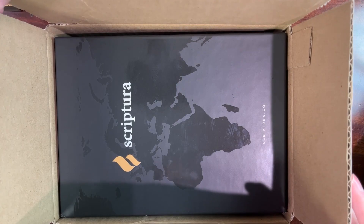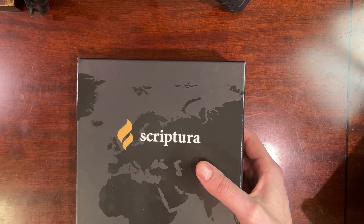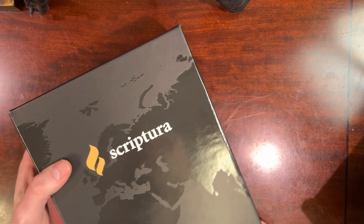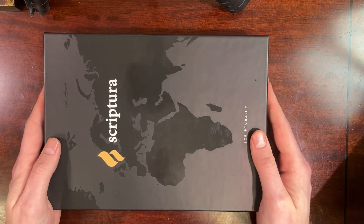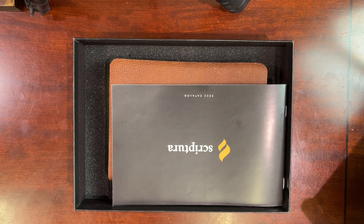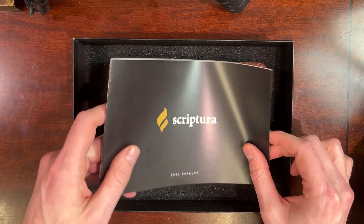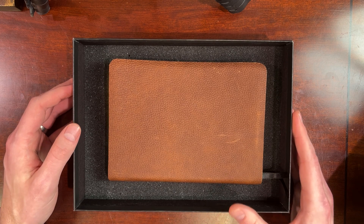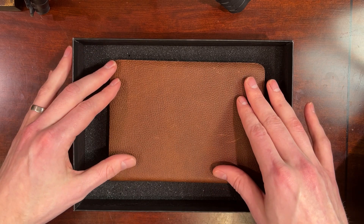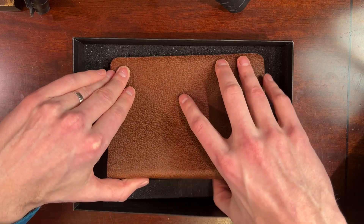Now it's time for the unboxing. This is what it looks like when it comes — I just opened the box from FedEx and then you have this really nice Scriptura box that the Bible comes in. Their focus on getting the gospel to the world — you see this picture of the global map there, 'Transform Your World,' on the outside of the box. Opening it up, we see the catalog I just showed you earlier right on top of the Bible. And right here is the Bible I got from them: the ESV Clarion Reference Edition from Cambridge is the text block on the inside.